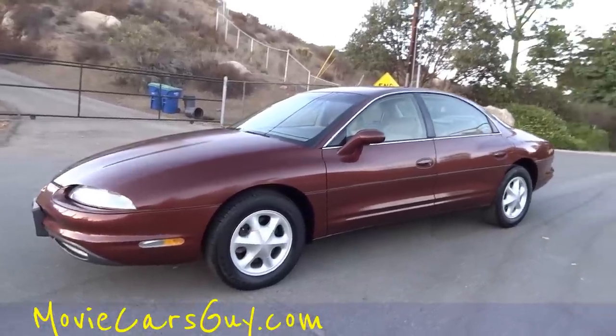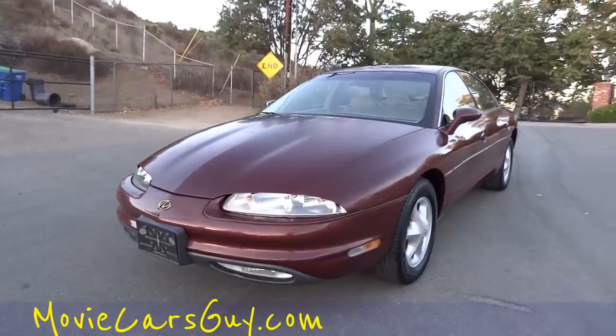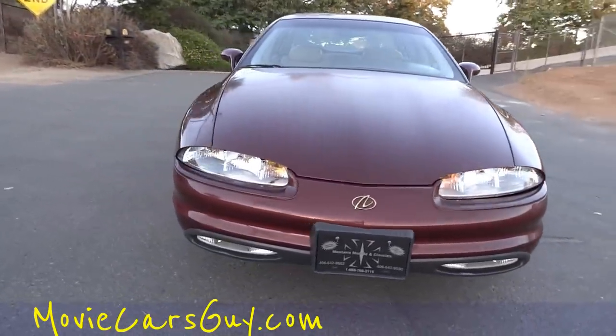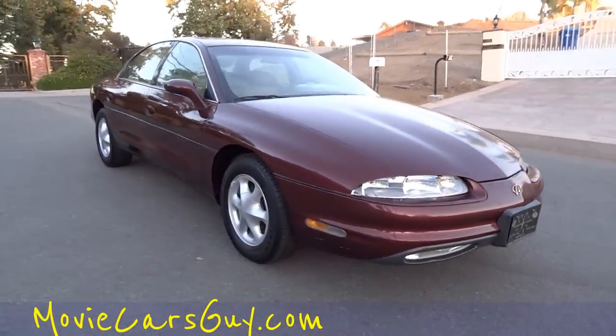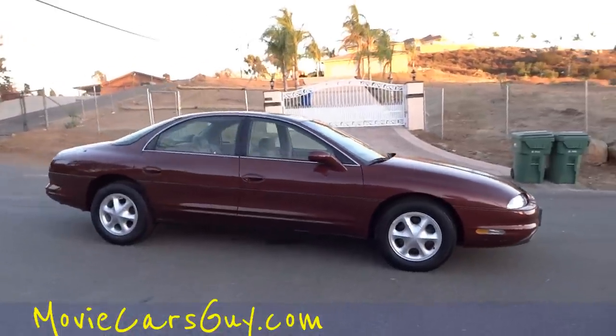Movie Cars Guy, MovieCarsGuy.com. And this here is a beautiful 1997 Oldsmobile Aurora with the baby North Star by Cadillac. Sweet car, maroon metallic in the gold package. Love the wheels — nice set of Goodyears under it.